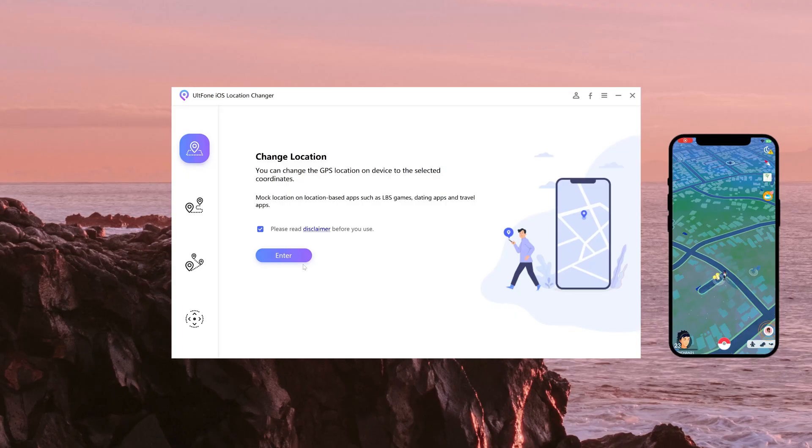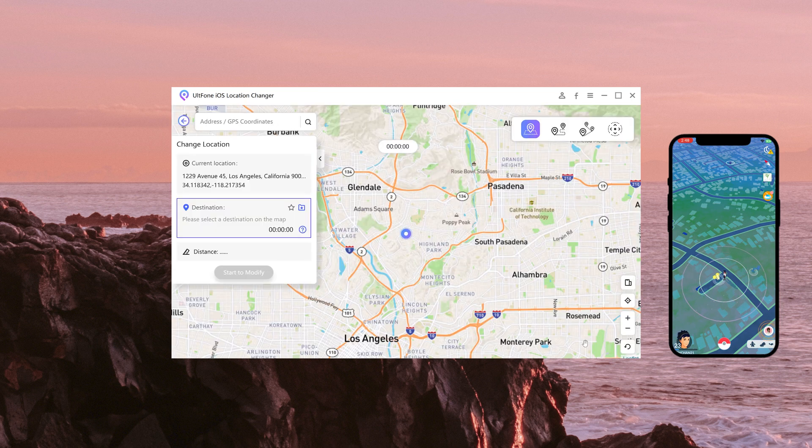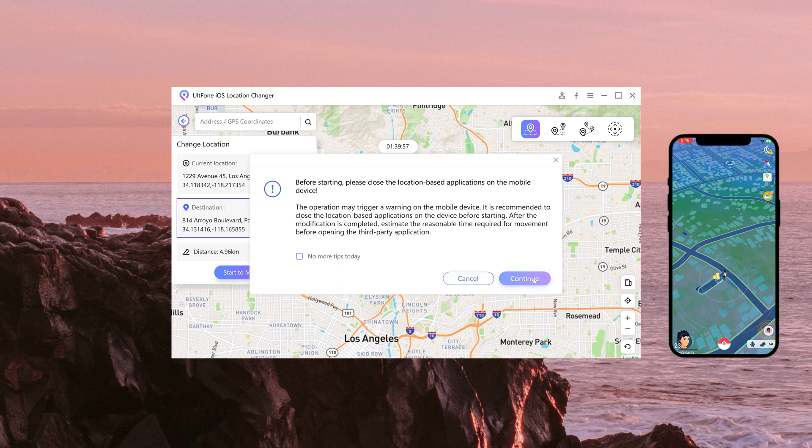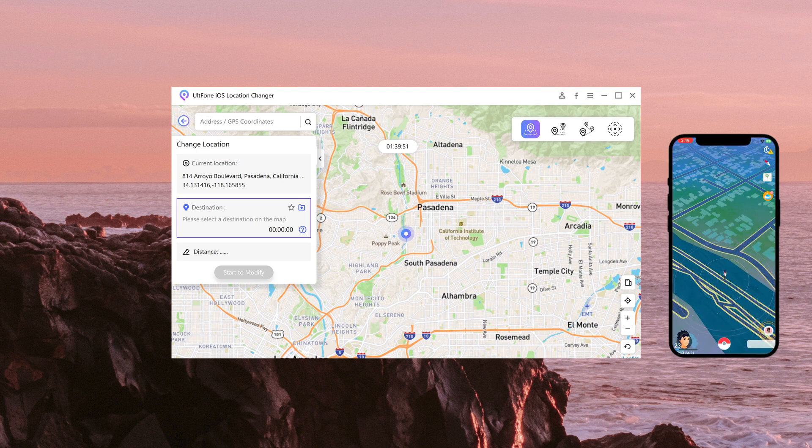In the first function, you can change your real-time location to anywhere. Enter this function and you will see where you are now. You can select any location you want to change on the map, or enter the place you want to go in the search box. Just like this — this feature can take you anywhere you want to go.